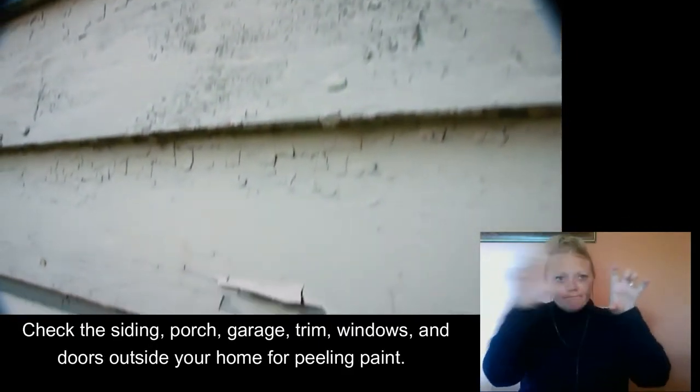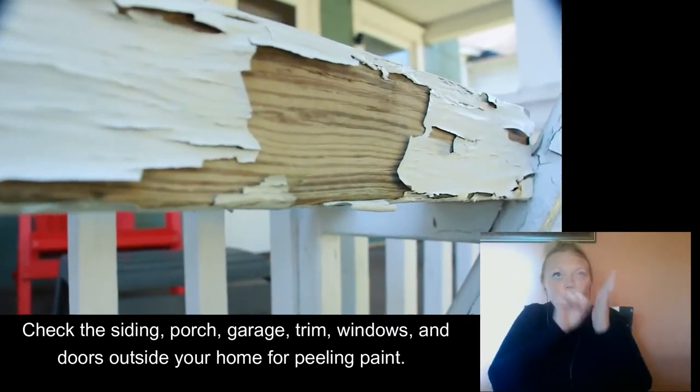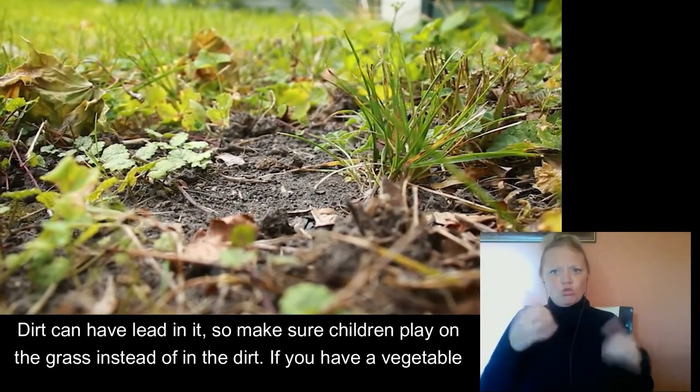Check the siding, porch, garage, trim, windows, and doors outside your home for peeling paint. Dirt can have lead in it, so make sure children play on the grass instead of in the dirt.